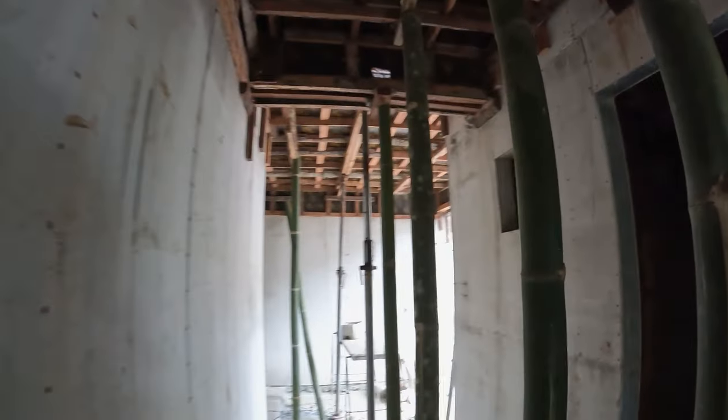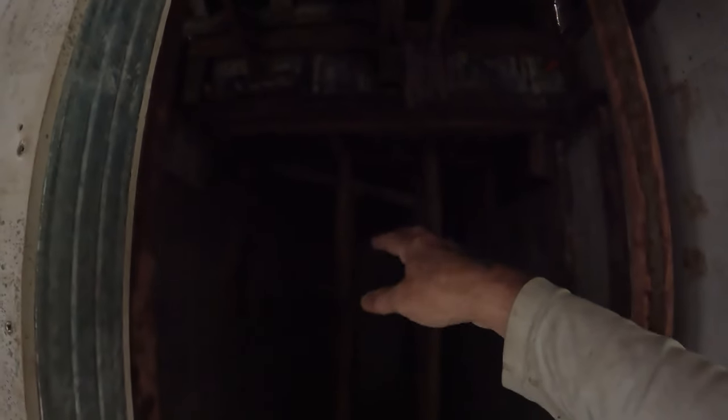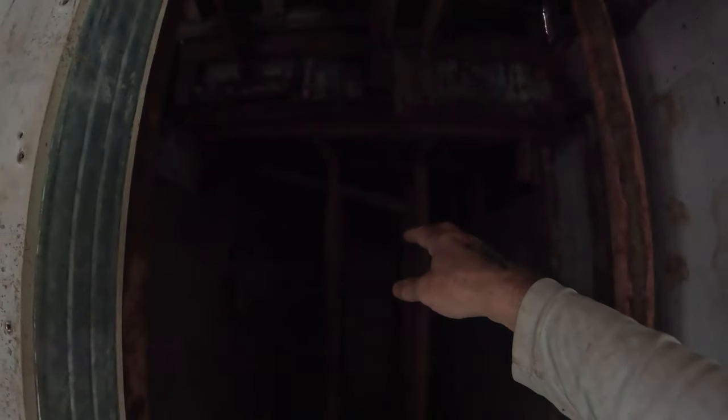Walking further down the breezeway, we have the electrical room. There's really nothing to see in here yet, but we do have the cutouts for the electric panel. And back in here is where you'll find the four No. 2 PVC conduits to take in all of the solar panel wiring.